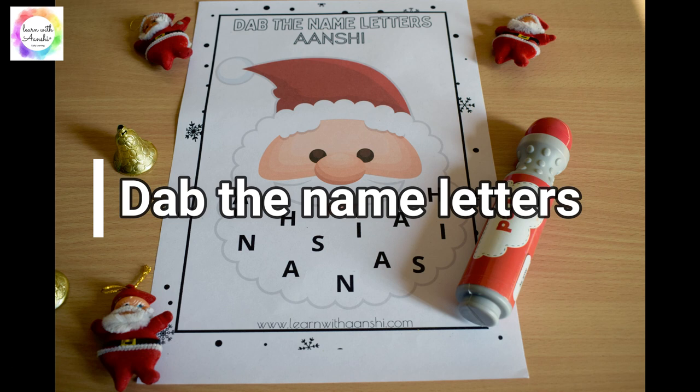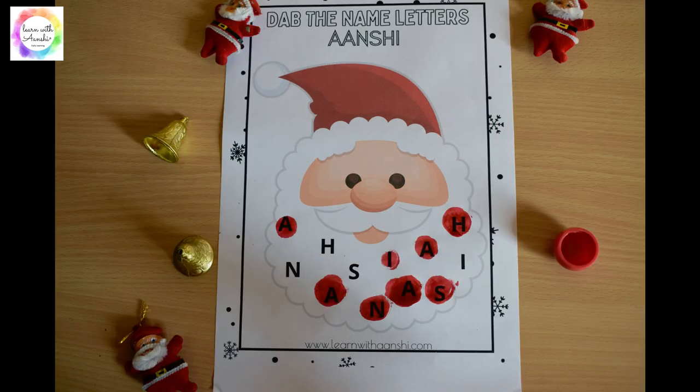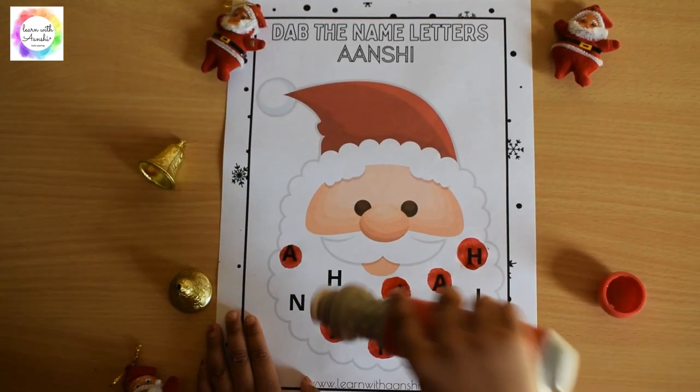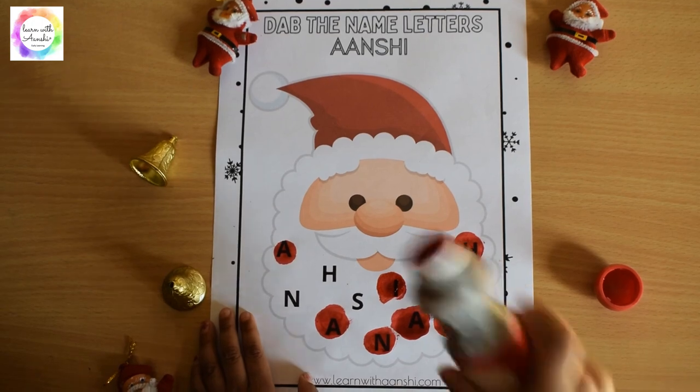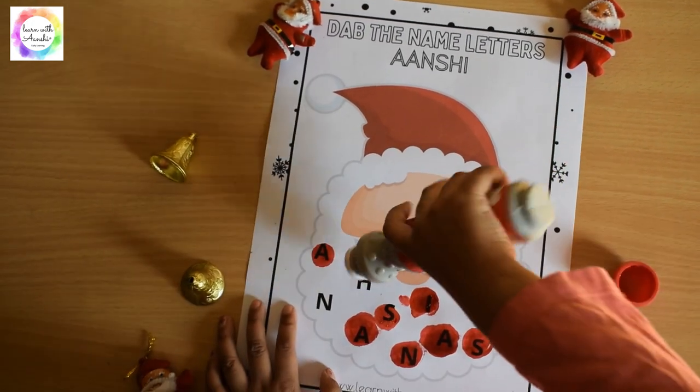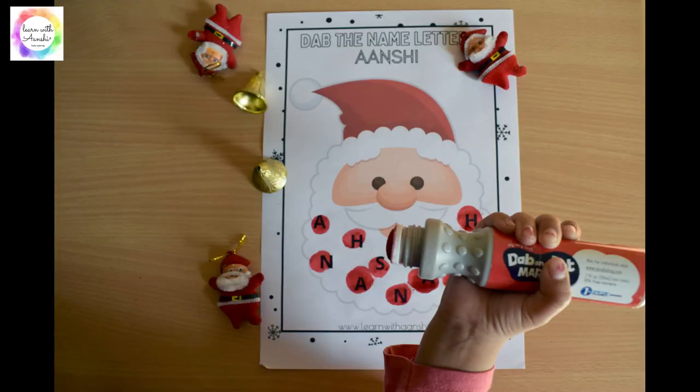Next, we designed a sheet using a Santa Claus theme. She had to dab the letters, identify them, and recognize her name — again an easy activity loved by kids. We hope that you love these activities. Please subscribe to our channel. Thank you.